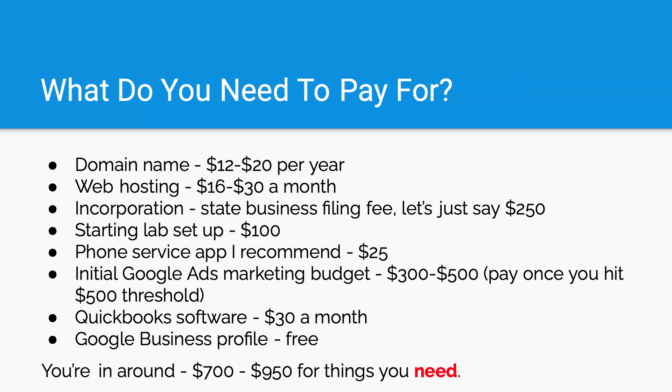As you can see, you're all in around $700 to $950, not including if you decide to buy the course. Domain and web hosting, you need to incorporate your business, you need to set up with the lab. One of the laboratories I recommend to start — as of now they charge a hundred bucks. There's a phone service app within the course that I recommend, and that's $25 per month. Your initial Google Ads marketing budget can vary — $300 to $500 is fine. The good thing about Google is that you're not paying for that upfront; it runs the ads and then charges the card or bank account on file when it reaches a $500 threshold. That $500 can come pretty fast.